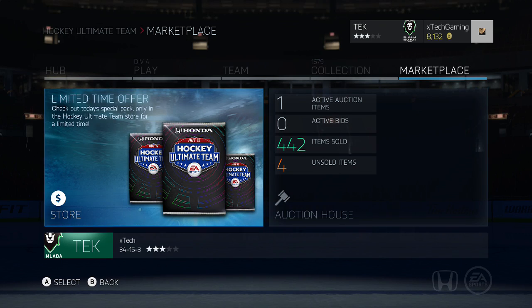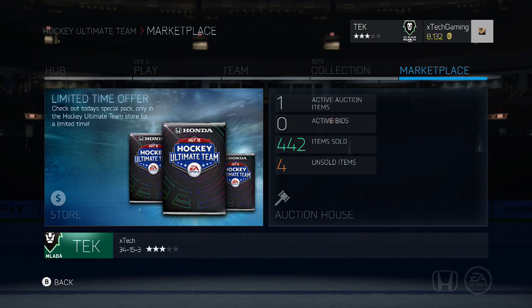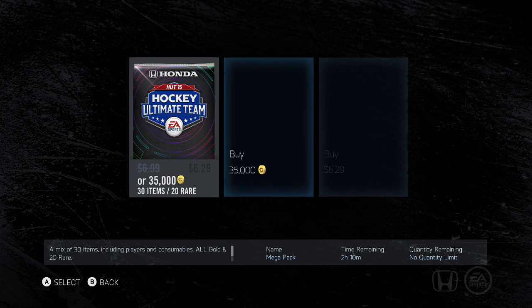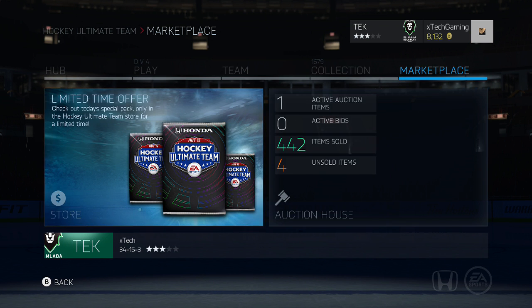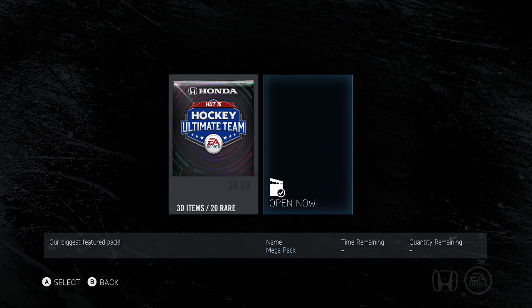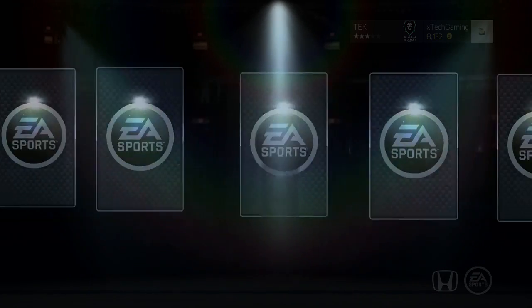What is going on guys and welcome back to a pack opening video. This is going to be my first special packs I have ever opened in NHL 15 - we have three of them already purchased and ready to go. They are 35k mega packs, so 30 items and 20 rare items, so they should be sick. Let's go ahead and open them - I always open the last pack first, that seems to give me some pretty good luck.